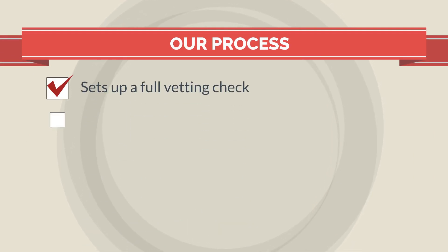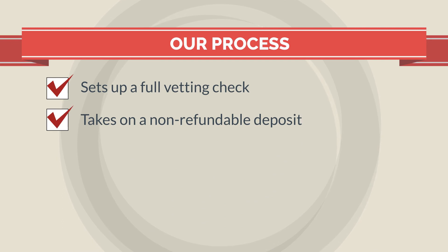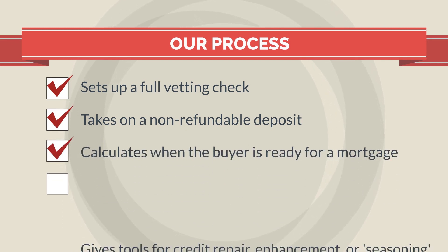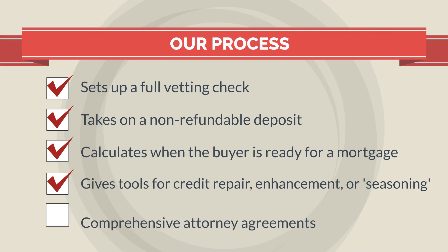And that's what we do. We've created a process that sets up a full vetting check on the buyer, takes a non-refundable deposit, calculates the buyer's mortgage readiness date, and gets buyers tools for credit repair, credit enhancement, or seasoning.